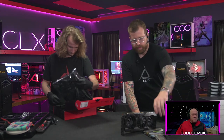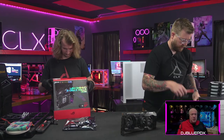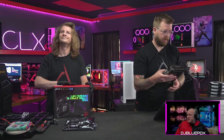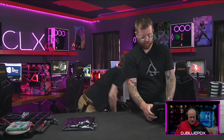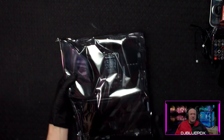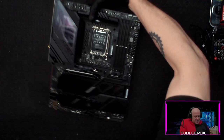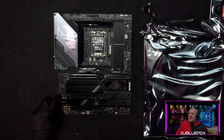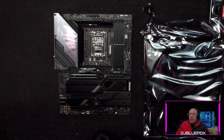Behind me you saw the PC they built right before DreamHack — it is alive and well. I've got it on blue right now because that's the least problematic with my green screen. That being said, we've got a beautiful board right here — this is the ROG Strix Z790-E Gaming Wi-Fi motherboard.